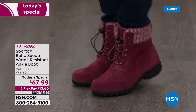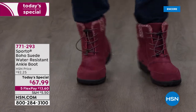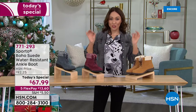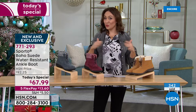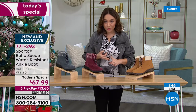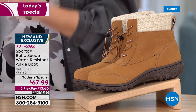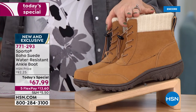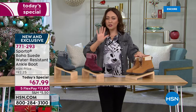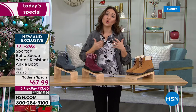Taking everything Ashley said — the ecosystem, the Thermalite, all the technology — on top of that, these are genuine suede boots. That is why these are $92 boots. Don't let this price make you think that's what you're getting — these are $92 brand new, exclusive to HSN Sporto boots. Today's Special just means we bring in enough and drop the price to an incredible level we can only do for one day. On Flex Pay — five monthly payments on your credit card, debit card, or PayPal — you're wearing these for $13.60 as your very first payment. We'll already ship them out to you.